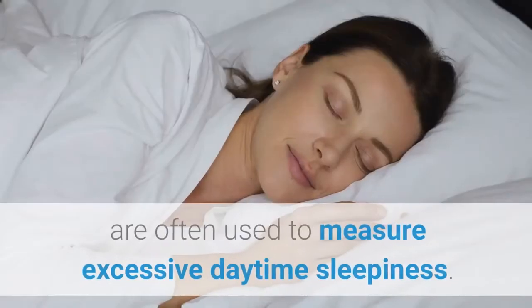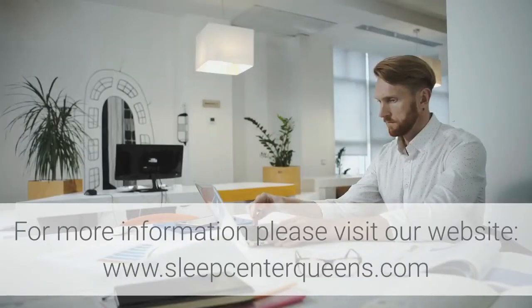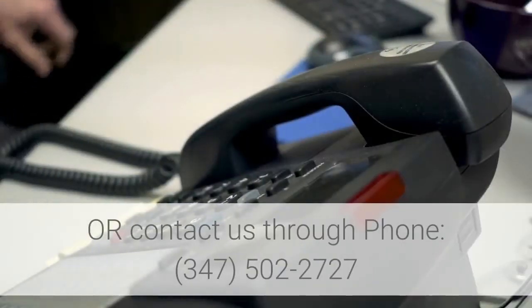In addition, questionnaires such as the Epworth Sleepiness Scale are often used to measure excessive daytime sleepiness. For more information, please visit our website at www.sleepcenterqueens.com.